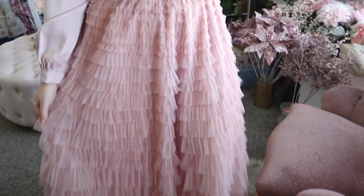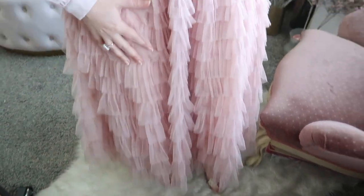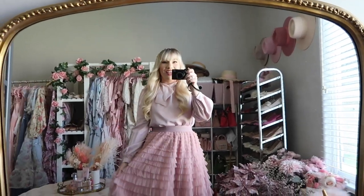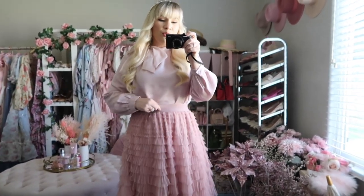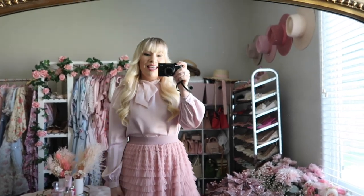Now the skirt — I love this so much. It has a vintage, very 1950s look with all of the ruffles; there are so many tiers. It's lined of course, and I feel like Chic Wish does tulle skirts so well — they have the best selection ever. The waistband is elastic, which is great for a variety of sizes or if you're in between sizes. Both items fit true to size.